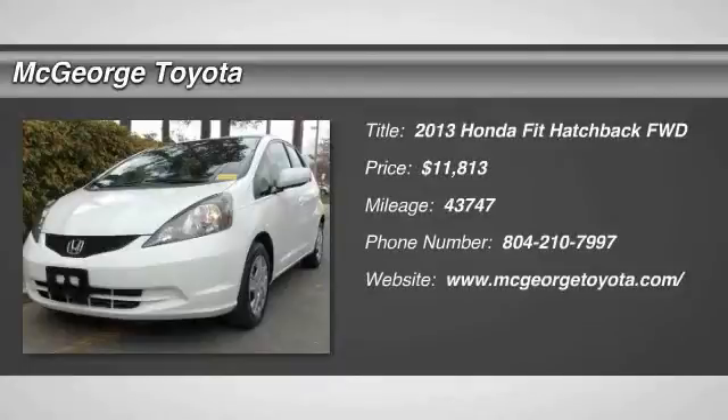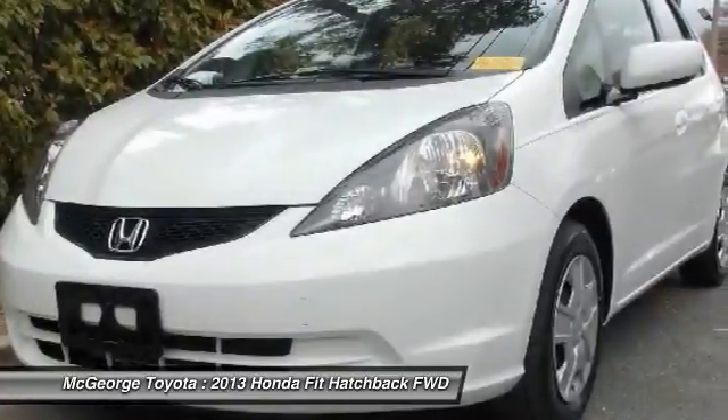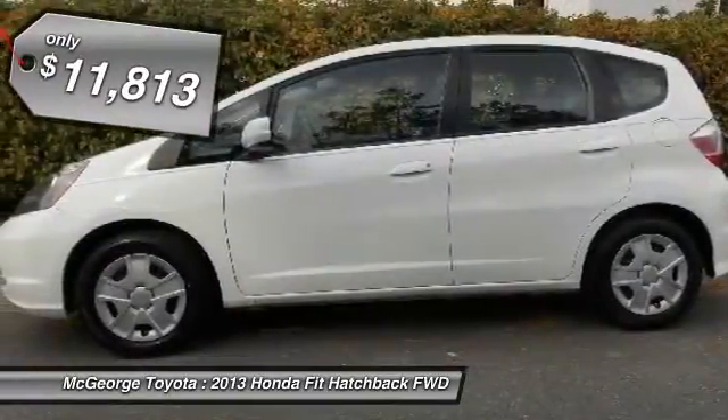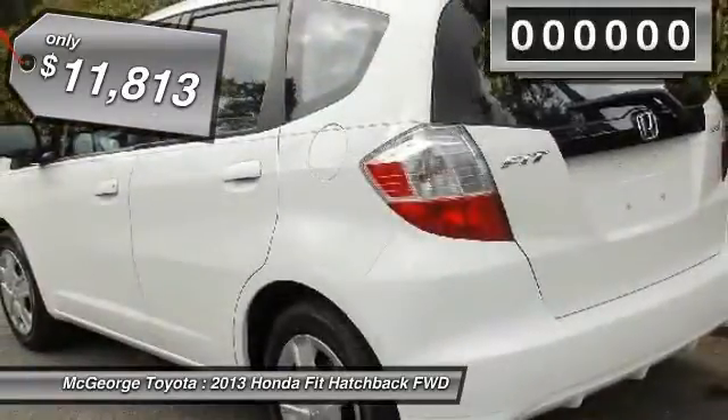The 2013 Fit. The Fit was engineered to be useful, efficient, and reliable, but its most important attribute is its innate charm and coolness, and is priced below $15,000.